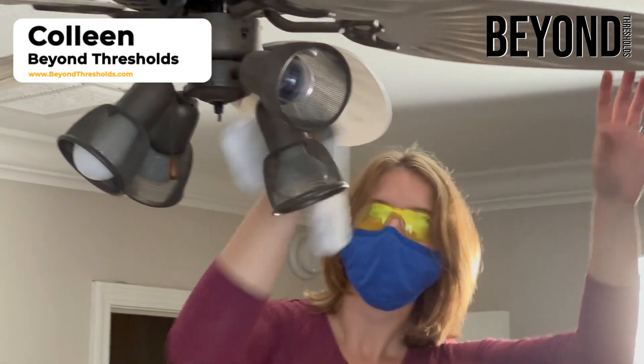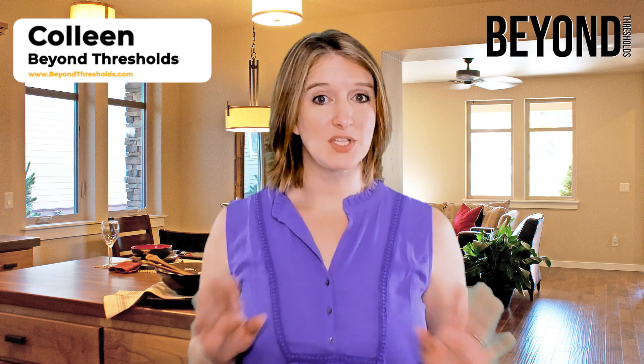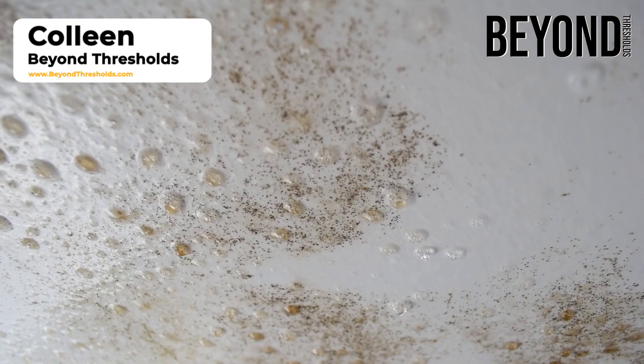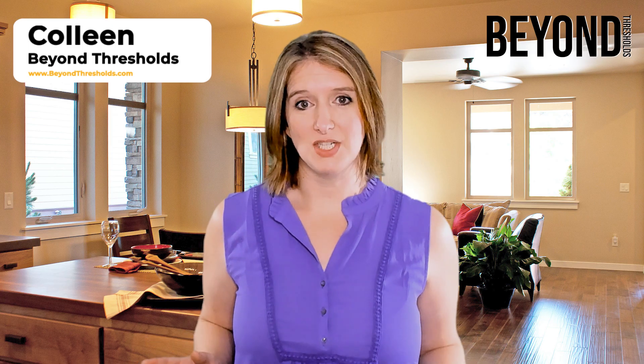Ceiling fan cleaning is an important and often overlooked task that helps reduce the risk of mold and mildew buildup in the home. Mold and mildew can cause a variety of health issues as they are allergens that can cause irritation in the nasal passages and respiratory systems.